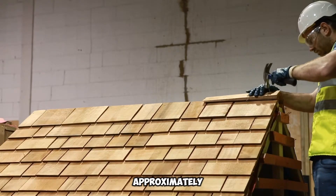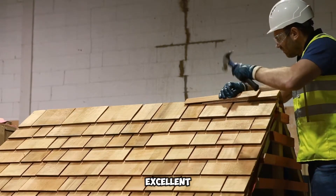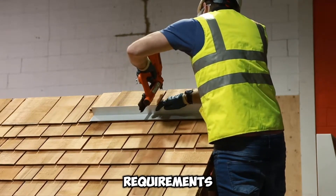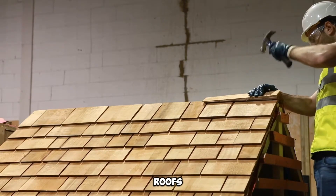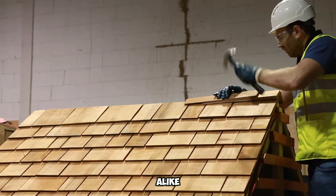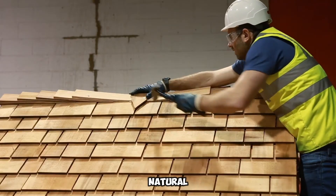Each batch of Marley Timber Shingles is priced at $258 and covers an area of approximately 2.3 square meters. This cost-effective coverage ensures excellent value, especially when factoring in the shingles' impressive longevity and minimal maintenance requirements. Their adaptability extends beyond roofs, making them a versatile cladding option for walls, where they bring an organic, rustic touch to modern and traditional designs alike.